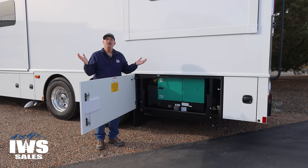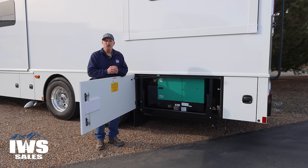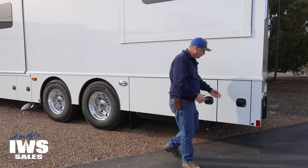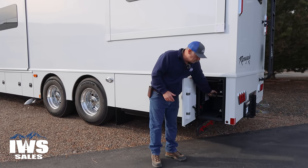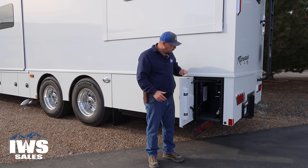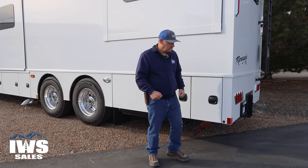Use this bad boy — put hundreds and hundreds, if not thousands of hours on this and enjoy life. Life is definitely for the living, and we don't get a do-over. Now we're going to come into this back compartment where the power reel is, so you can pull your cord out and push a button and it'll wind back in. All of these little things just make staying on the road that much nicer.